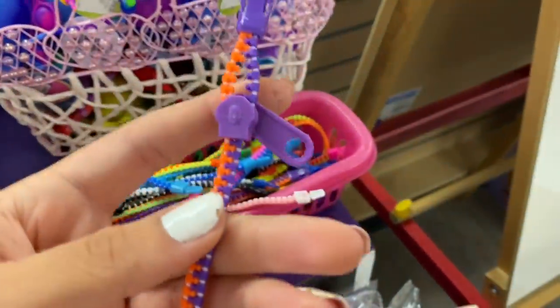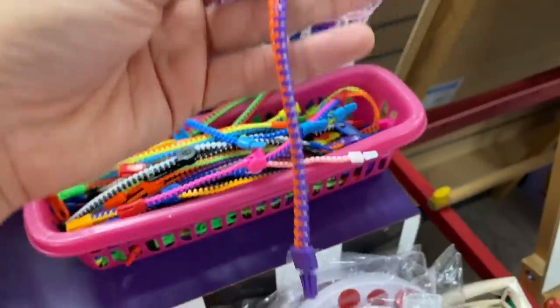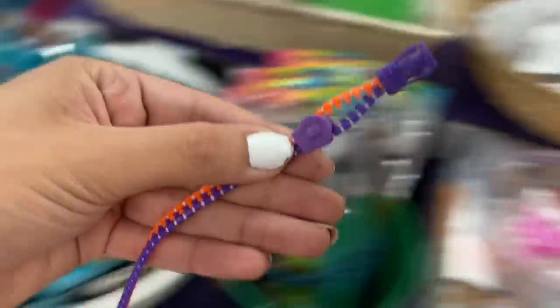I was just looking at these zippers and look — they have a purple and orange one which is definitely giving me Halloween vibes, so we are definitely going to add this to the basket. I successfully went around the entire store to make sure I didn't miss anything, and look at this — we have a pretty nice stash going on!